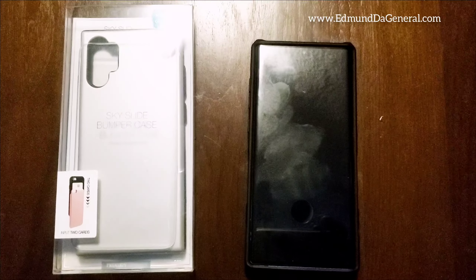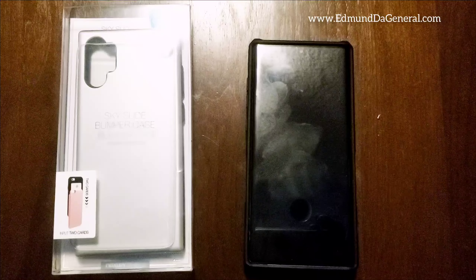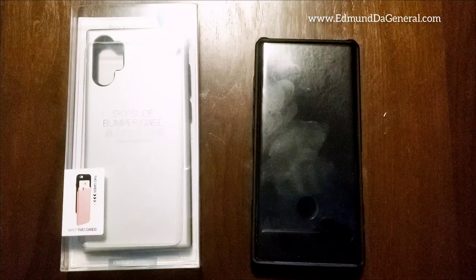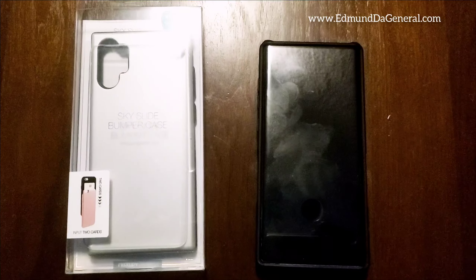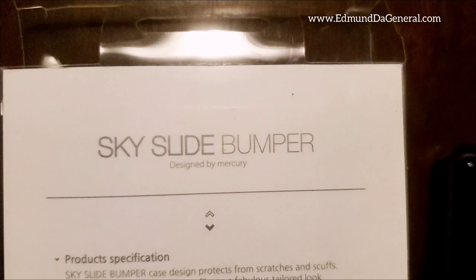It's admin the general, also known as the brand, coming at you again with another review. Today we got the Sky Slide Bumper Case premium for the Galaxy Note 10 Plus. I gotta say it's pretty cool — let's see if this makes the cut.